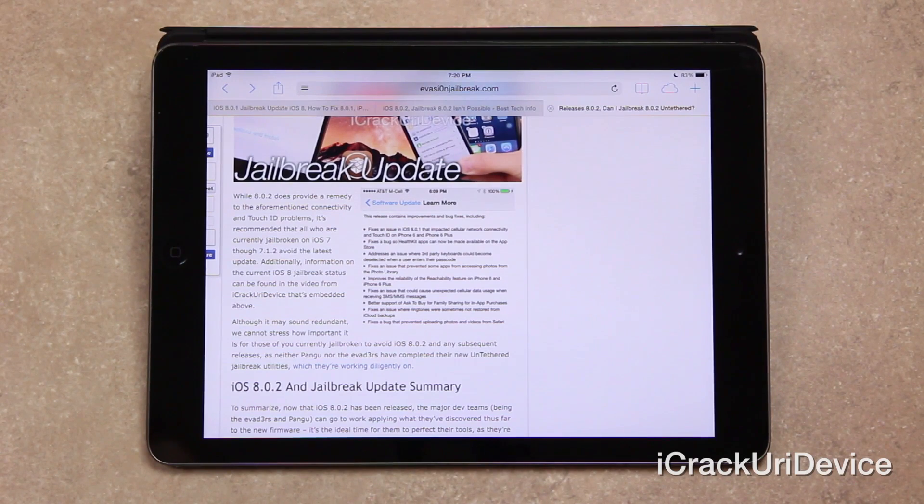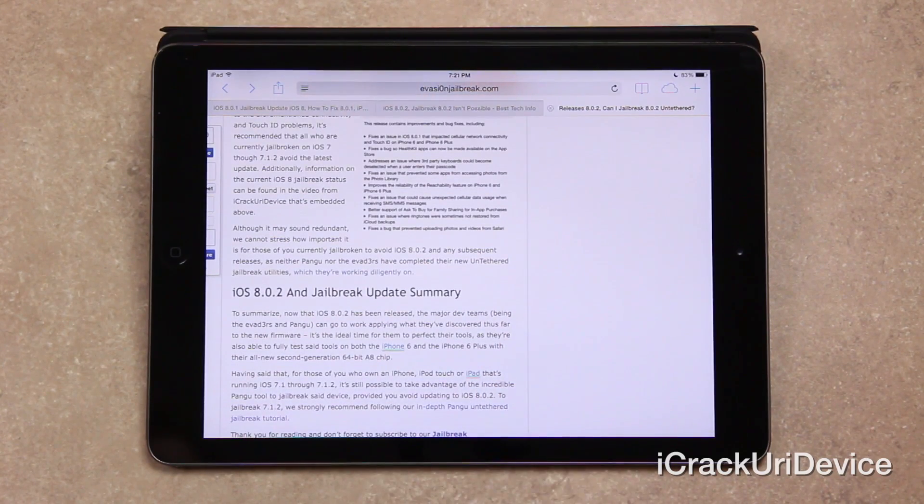Neither Pangu nor the Evaders have completed their new untethered jailbreak utilities, which they're working diligently on. So to summarize: now that iOS 8.0.2 is released, both the Evaders and Pangu can go to work applying what they've discovered thus far to the new firmware. It's really an ideal time for them to perfect their tools as they're also able to fully test on both the iPhone 6 and iPhone 6 Plus with their all-new second-generation 64-bit A8 chip. For those of you running iOS 7.1 through 7.1.2, it is still possible to take advantage of the Pangu jailbreak utility to fully jailbreak your device untethered.